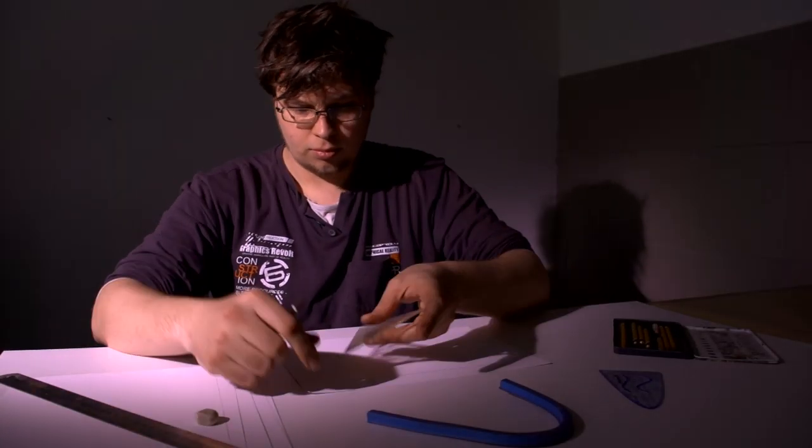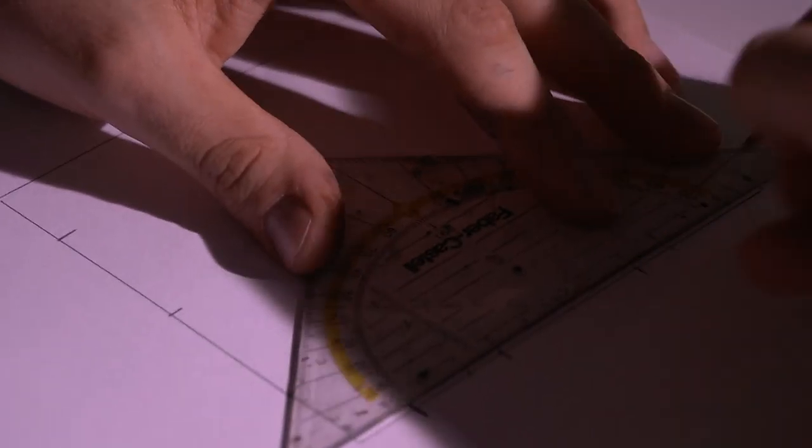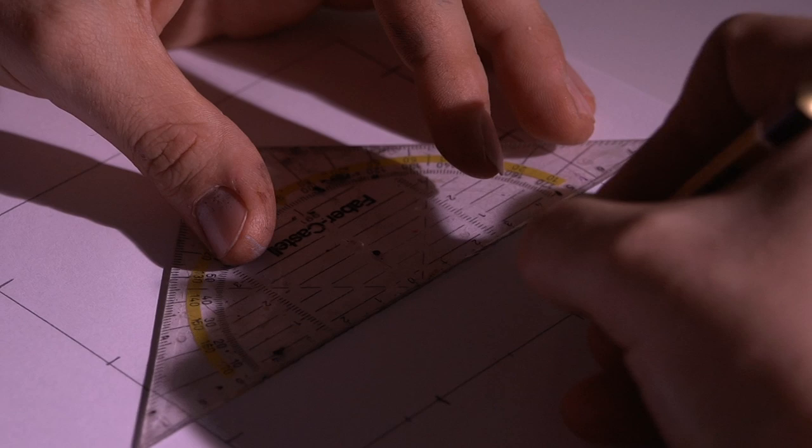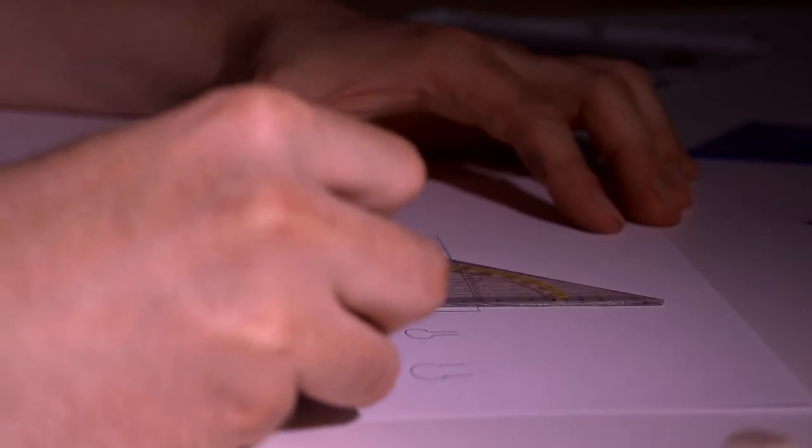Hier an seinem Schreibtisch entwirft und plant Manuel Engel neue Serienprodukte. Neben seinem klassischen Profil, dem Modellbahnenzubehör, ist es ihm gelungen, mit einem völlig neuen und einzigartigem System den Modellhausbau für Spurnullbahner zu revolutionieren.